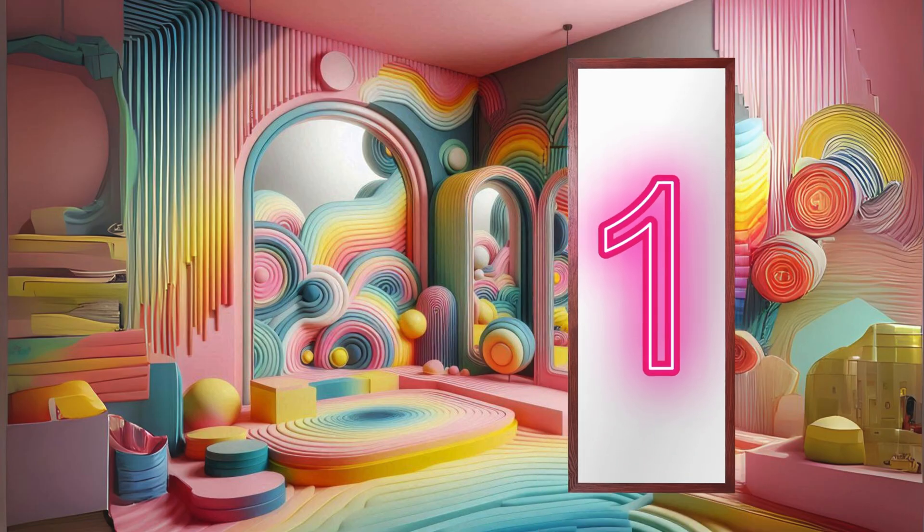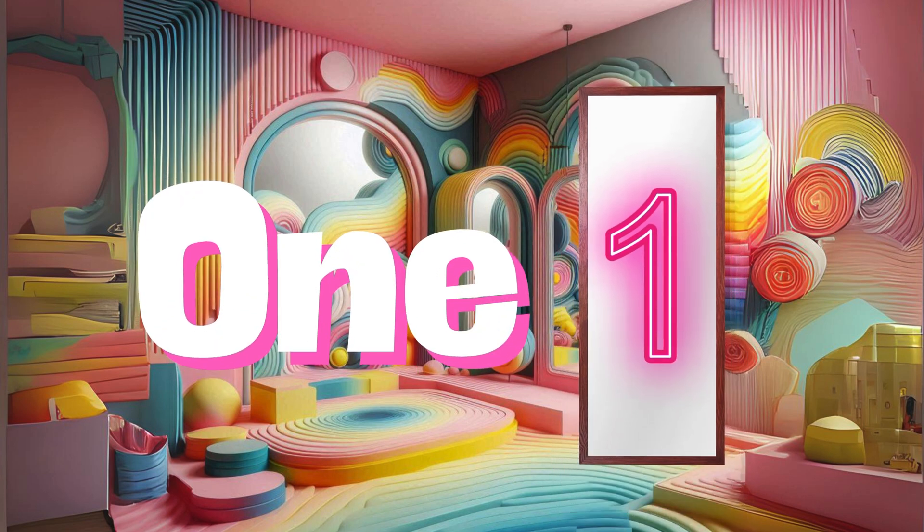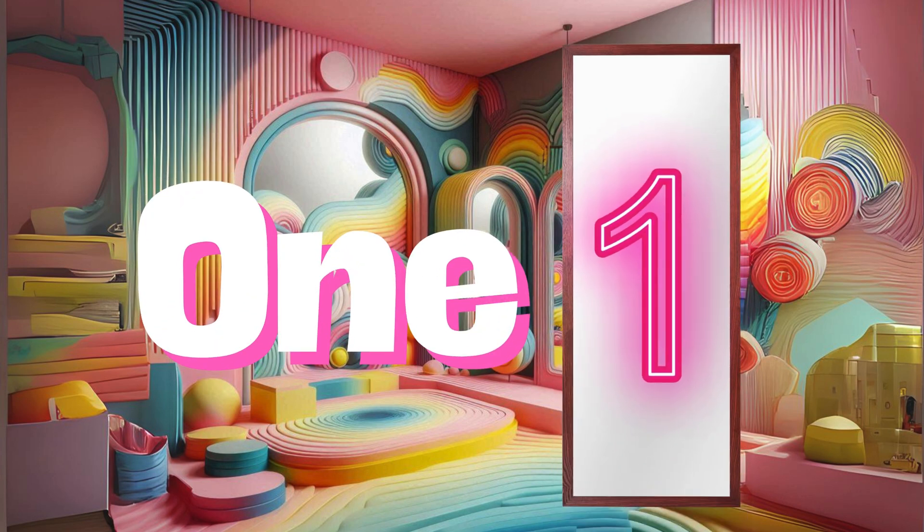In the mirror maze, we encounter number one. It's standing tall and proud, reflecting its uniqueness. Can you find your reflection and wave to number one?